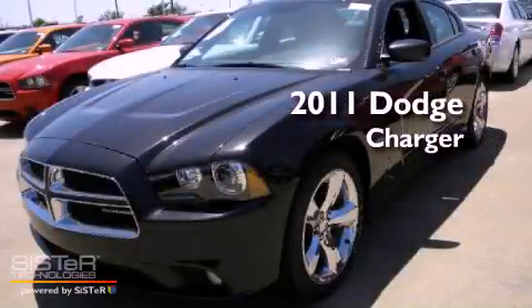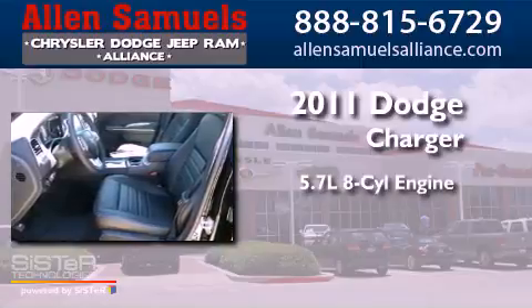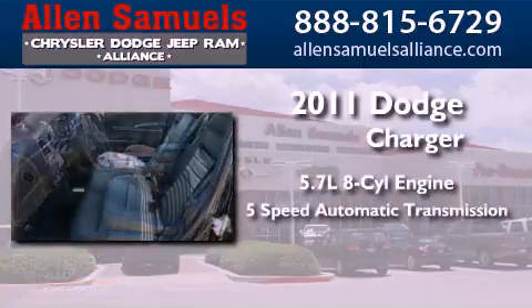This is a brand-new 2011 Dodge Charger. It has a 5.7-liter 8-cylinder engine and a 5-speed automatic transmission.